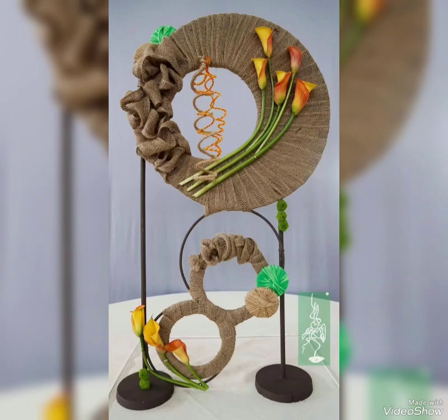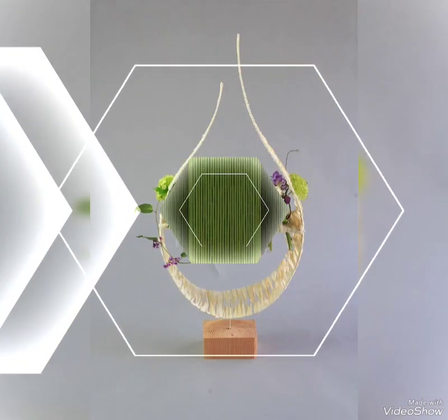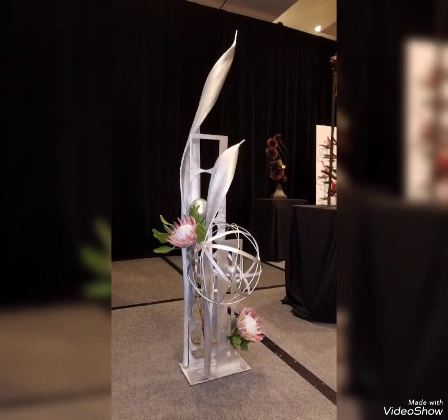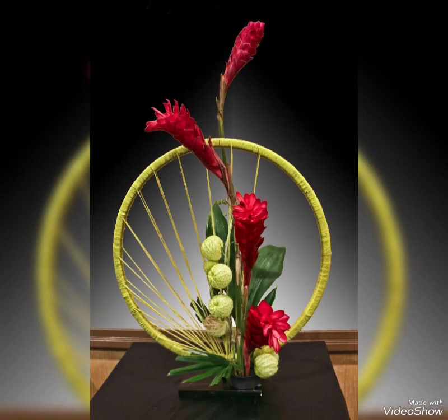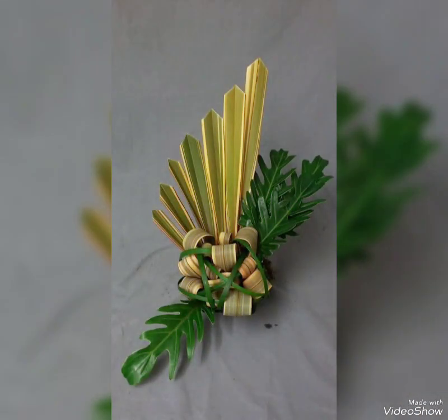There are so many flowers used in these arrangements: lilies, cherry blossoms, hydrangea, passion flowers, protea, along with roses, tulips, and many other flowers. Anthuriums are also a very common flower used to make Ikebana arrangements, so you can also use anthuriums and any kind of flower that you love the most.